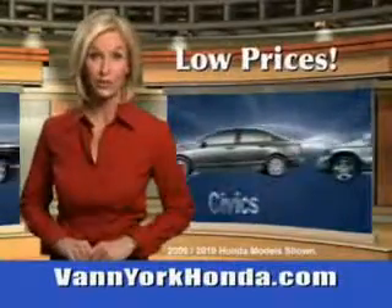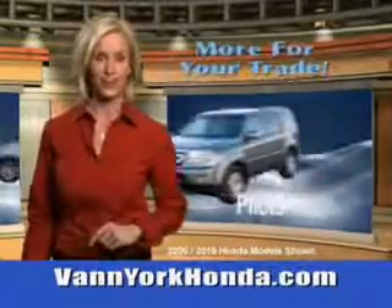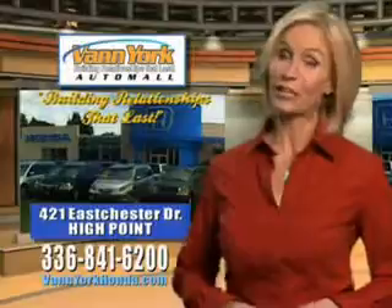Low prices on new and certified Hondas, great selection, great service, and more for your trade. Van York Honda — building relationships that last.